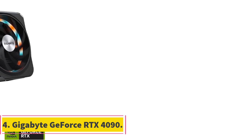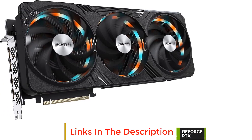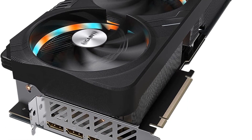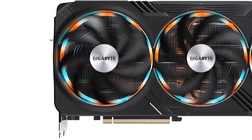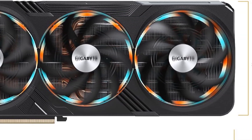Number 4: Gigabyte GeForce RTX 4090. The Gigabyte GeForce RTX 4090 is a high-performance graphics card within NVIDIA's RTX series, designed to offer cutting-edge gaming and rendering capabilities. The card is based on the NVIDIA Ada Lovelace architecture, which boasts significant improvements in performance and power efficiency, including up to 2x the number of streaming multiprocessors, translating to a potential 2x increase in both performance and power efficiency compared to previous generations.